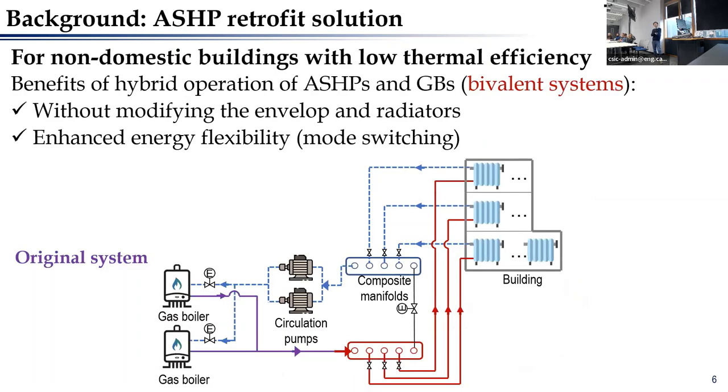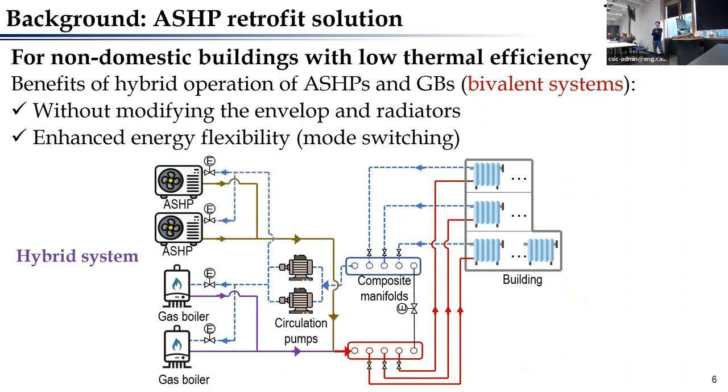Alternatively, we can use the hybrid operation of the air source heat pump and gas boilers — we also call it the bivalent system. With this system, we don't need to modify the thermal insulation or radiators. Under normal conditions, the air source heat pump can provide the heating demands, while only in some extreme cold weather conditions will the gas boiler activate to top up the heating. This system can also provide enhanced energy flexibility as the air source heat pump uses electricity, allowing participation in the smart grid by switching between heat pump and gas boiler.